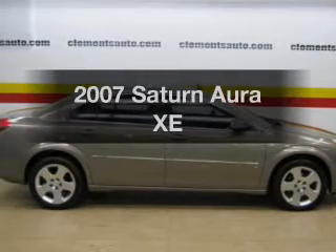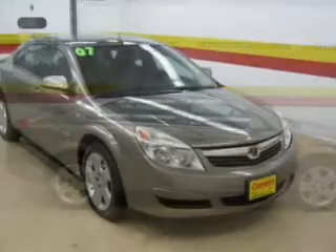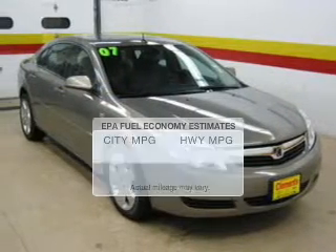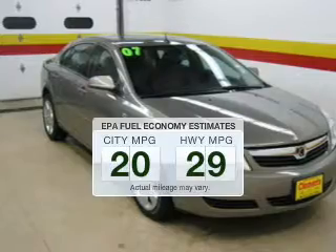Imagine yourself in this 2007 Saturn Aura. Travel the roads in style and comfort in this great vehicle. In the city or on the highway, you'll spend less time at the pump with this fuel-efficient vehicle.